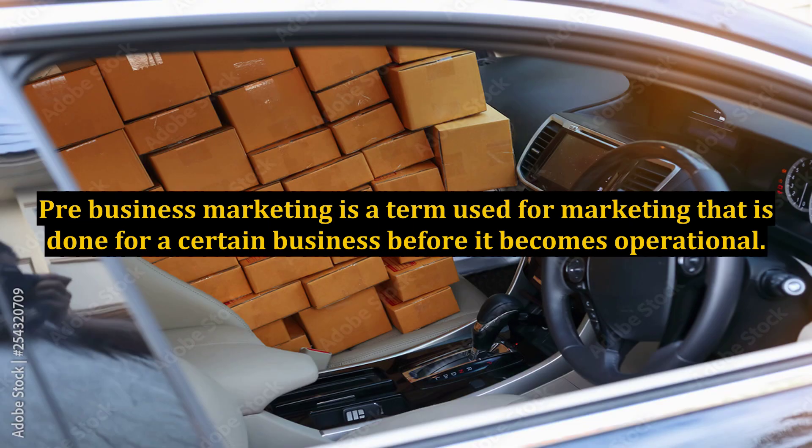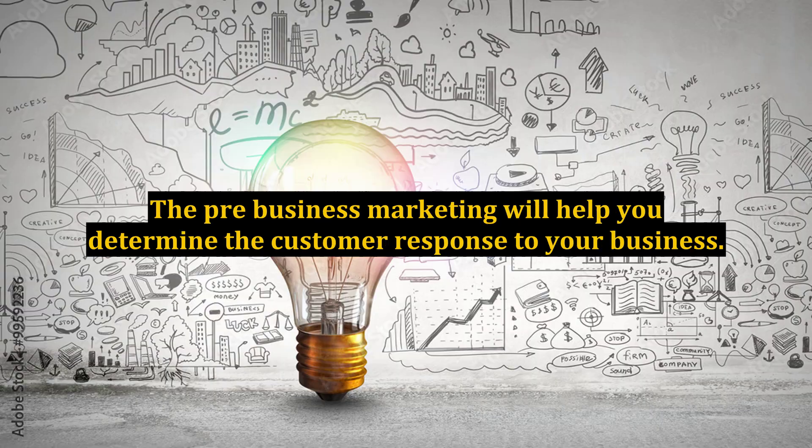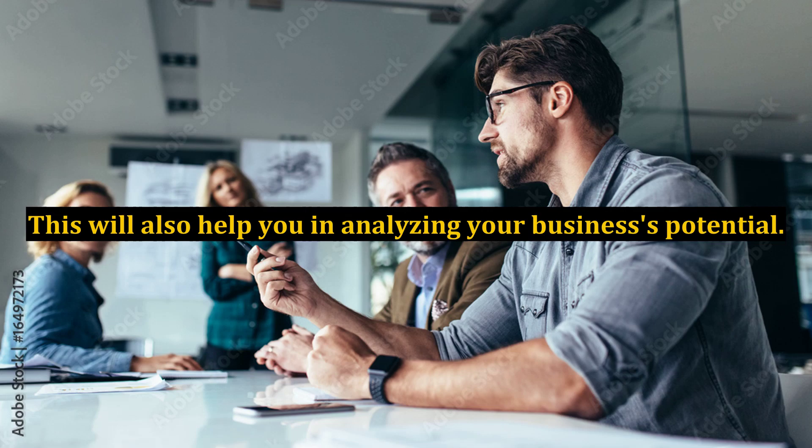Pre-business marketing is a term used for marketing that is done for a certain business before it becomes operational. The pre-business marketing will help you determine the customer response to your business. This will also help you in analyzing your business's potential.